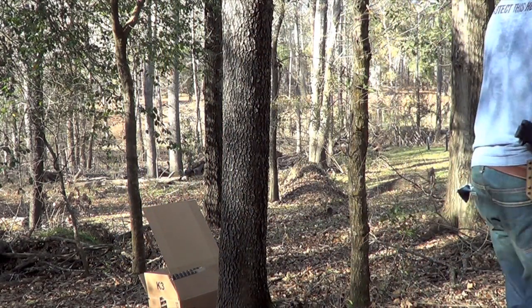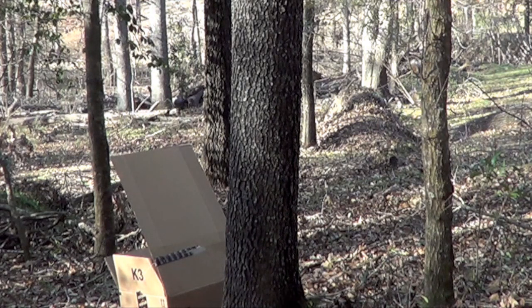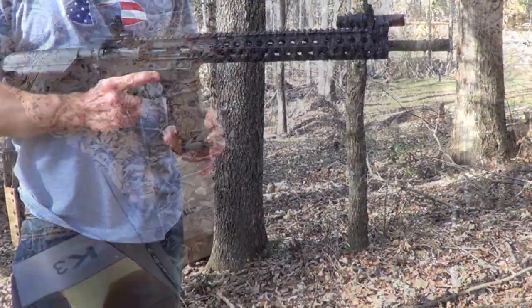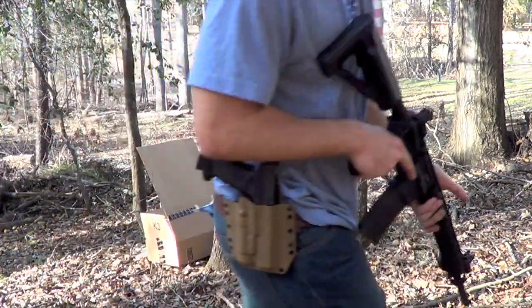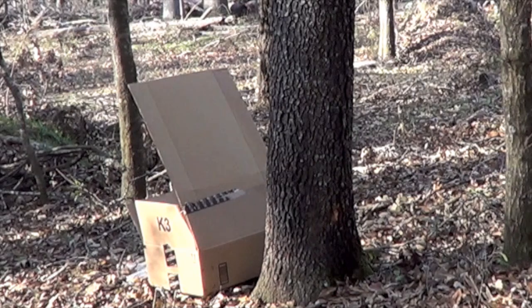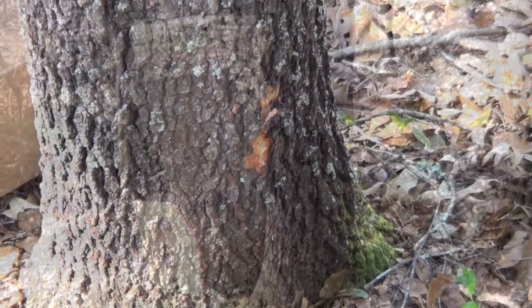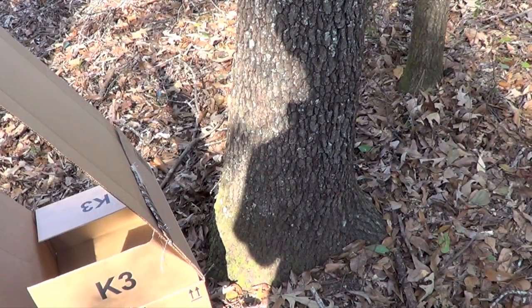Up first we've got the AK-74 loaded up with the surplus 7N6 round — see what it does. There you see the three entry holes. Out the back we have no penetration whatsoever. Next up we have the 62 grain Wolf .223 out of a 16-inch AR-15 barrel. There you see the entry holes just a little bit above where the 7N6 hit — all three of them pretty nicely together. Out the back, again, we have no penetration.